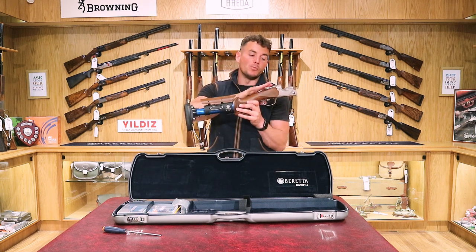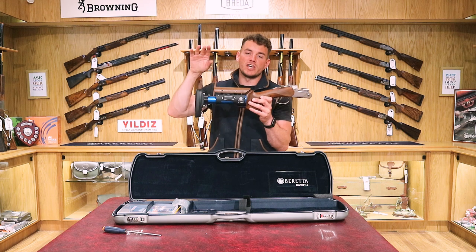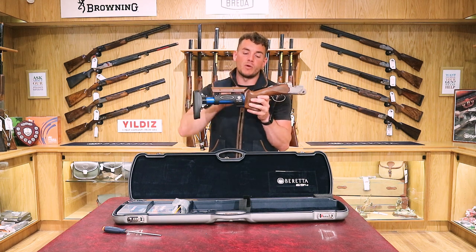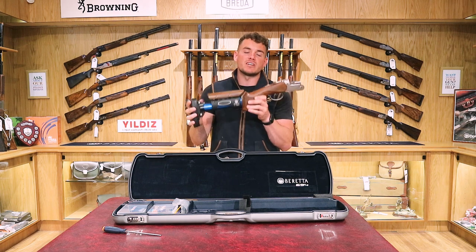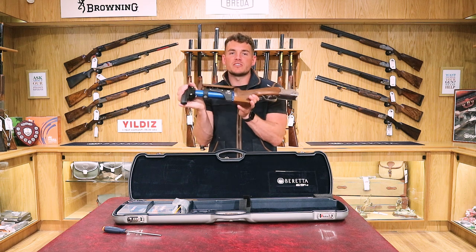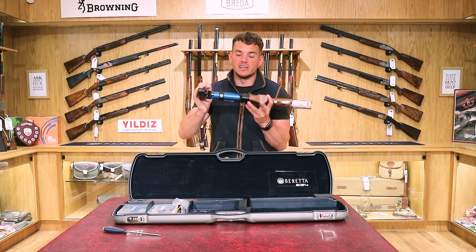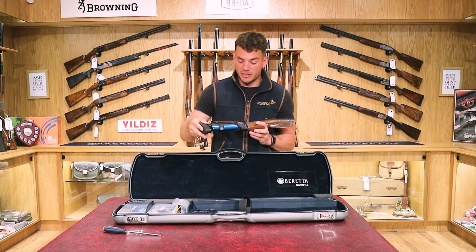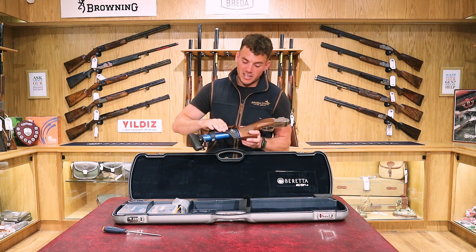If you've got a normal Beretta 694 and want to change to this stock, as the Beretta website suggests they're available as a stock alone. The retail price is £1,300; however, if you contact us by email or phone we can get you much better rates on this. So it's worth giving us a call if you're thinking of changing your normal stock to a TSK.